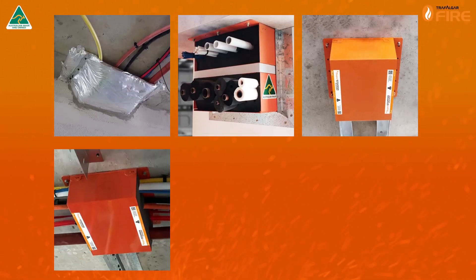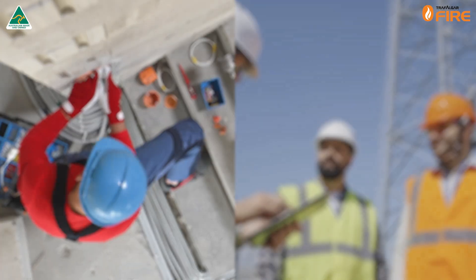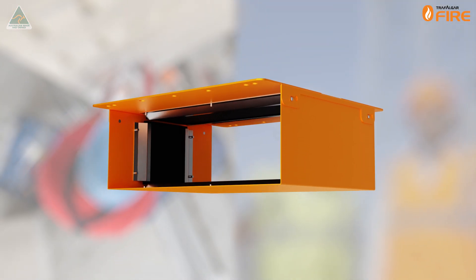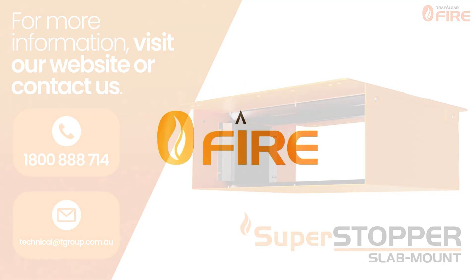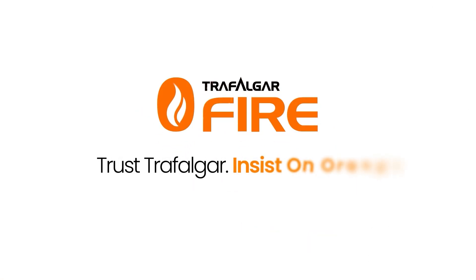The Trafalgar Superstopper Slab Mount penetration system is changing the way that we approach passive fire protection. Whether you're a builder or a service trade, by specifying Superstopper systems before the project, you can trust Trafalgar to take care of your passive fire needs and deliver your project compliantly, safely and on time. Trust Trafalgar. Insist on Orange.